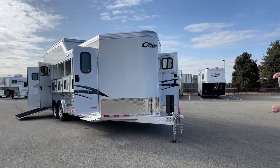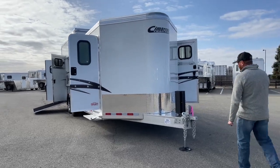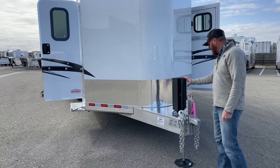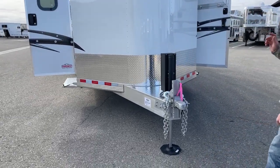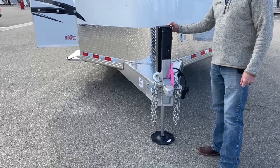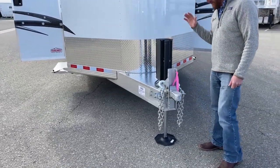One of the very first upgrades is the hydraulic jack. Instead of a manual crank jack, they went with the hydraulic version. This is a pretty good-sized bumper pull, so it's really nice to be able to just push a button and raise or lower the trailer.